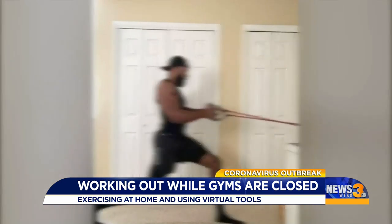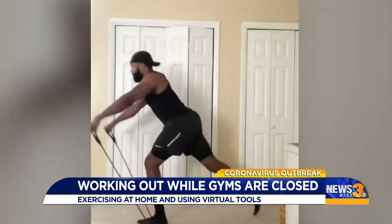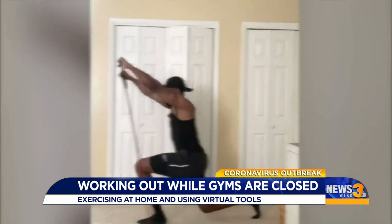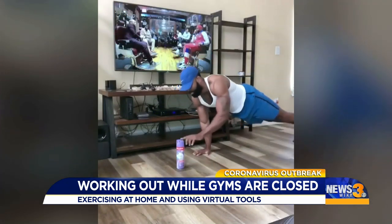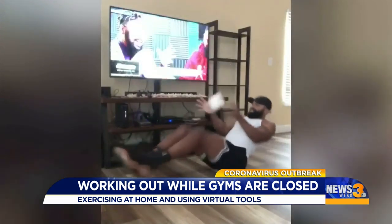All you need is your body and a positive mindset, and you can get it done. He says you don't need all the heavy equipment either — use what's in your house. You can pick up those cleaning products that a lot of people bought: the Lysol, the toilet paper. You can pick up cases of water and curl those.